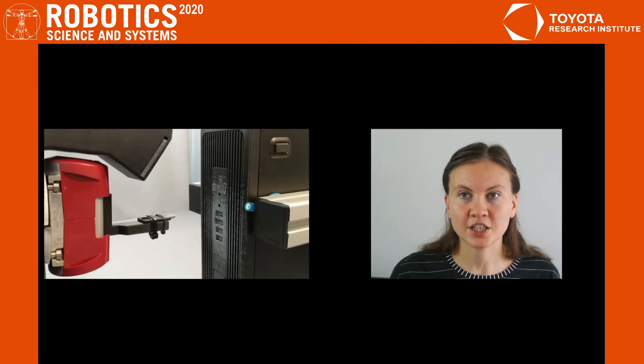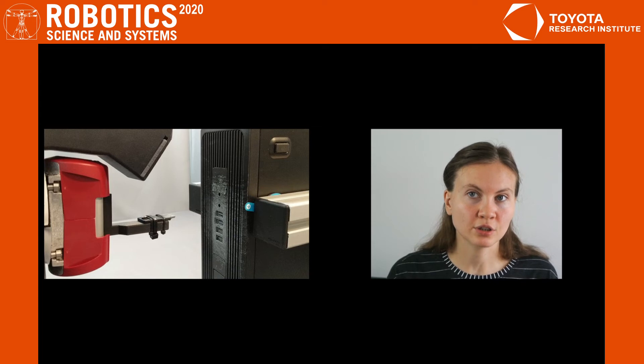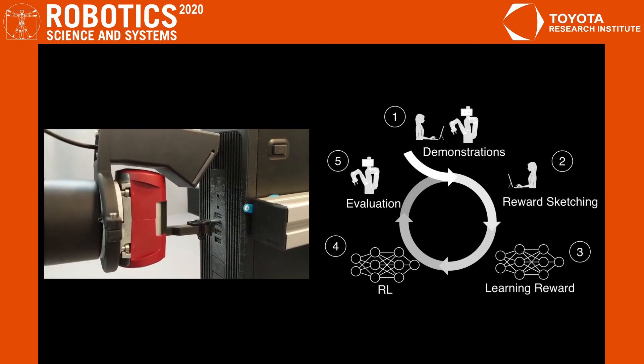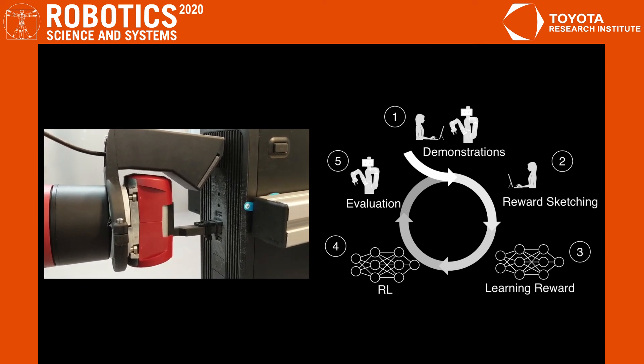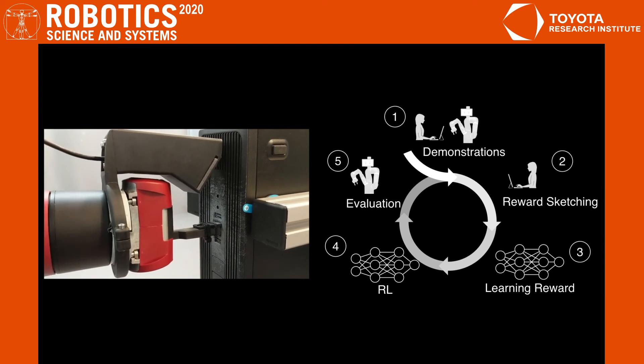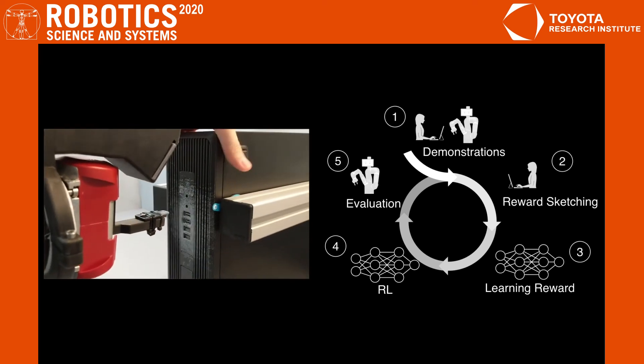In less data-demanding applications, such as USB insertion, we don't need to rely on historical data or batch RL training. In this case, the human operator can interactively refine the reward function online at the same time when observing policy training. As a result, we can train the reward and policy networks from scratch within 8 hours to reach over 80% success rate. Again, we use only vision input.